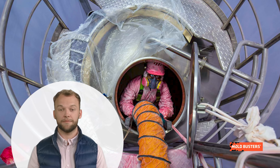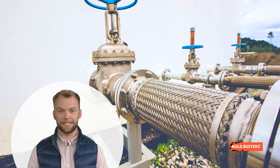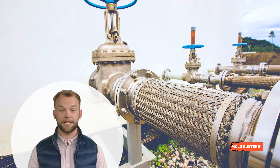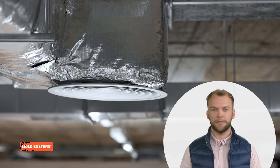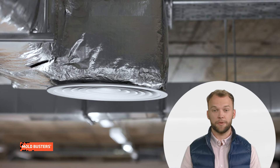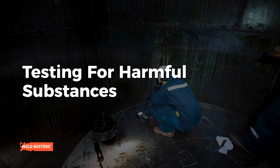Purging can be done using air, waste steam, or inert gases, depending on the specific hazard present. Adequate ventilation ensures a continuous supply of fresh air, helping to maintain a safe oxygen level and remove harmful substances.